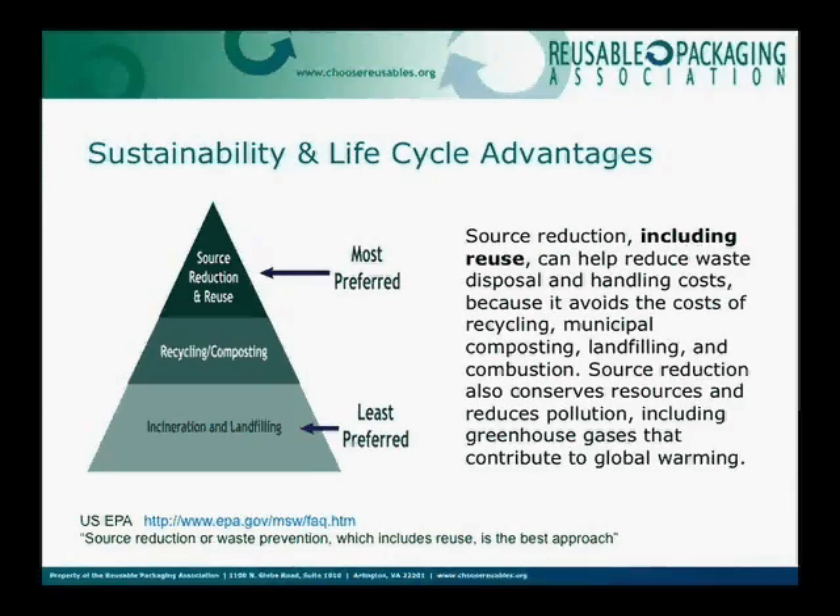A lot of the press and energy has been related to recycling. I'm not saying that's bad — that's a great thing, and we're in that business too. But reuse is a little bit higher on the spectrum. And if we can actually ship something without packaging at all, that's the best thing to do.